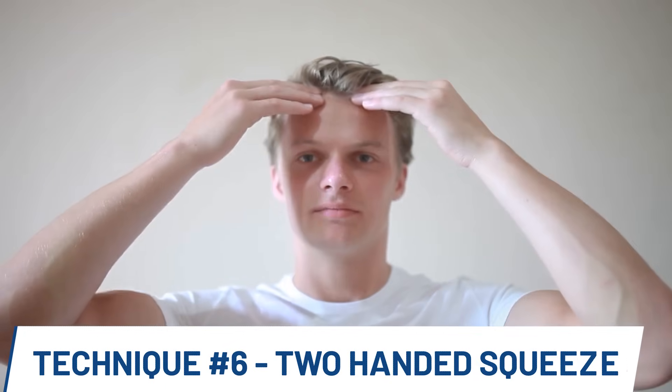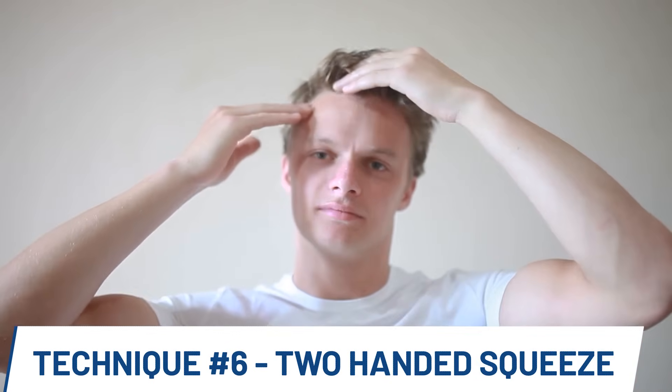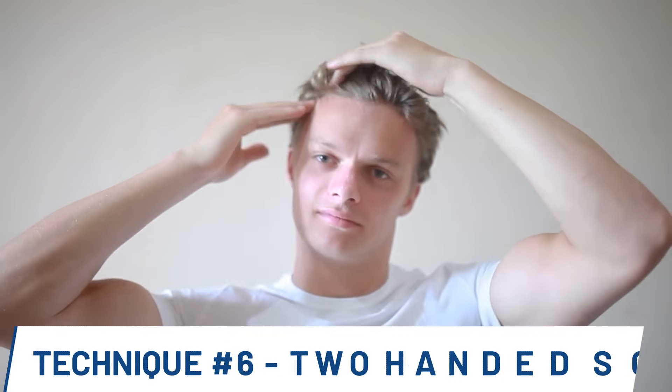A variation of this is the two-handed squeeze. Take both hands and squeeze the scalp together, forming a crease in the skin. Keep the fingertips of the two hands two or three inches apart. Do this all over the head, even in parts not affected by hair loss.